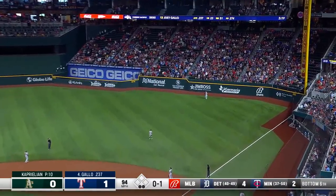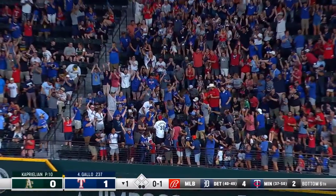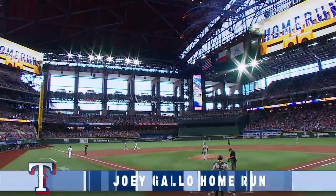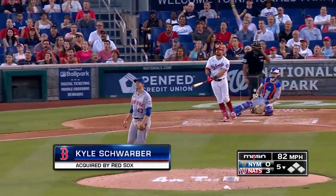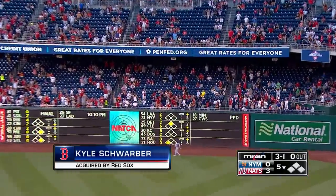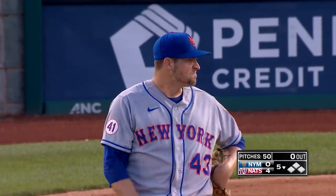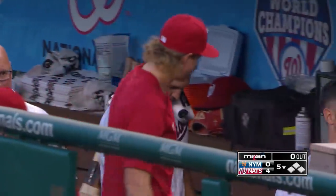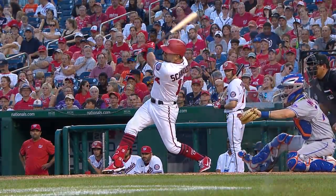He swings and hits a high fly ball to deep right field — and that is gone! Back-to-back home runs for Adolis Garcia and Joey Gallo. Both Rangers All-Stars getting it done in a big way here in the first inning. Schwerber launches another one to right — see you later. Two tonight, four for the Nats, and he's up to 24.